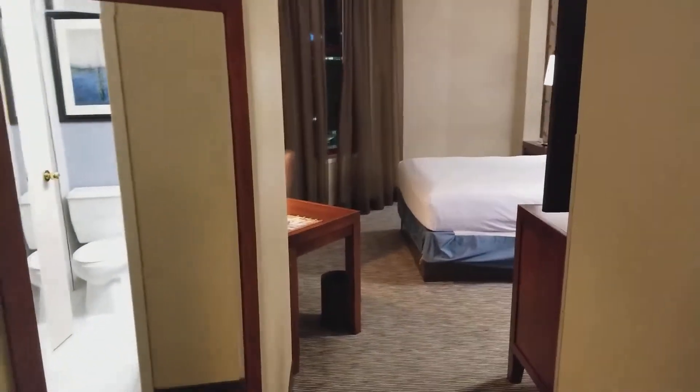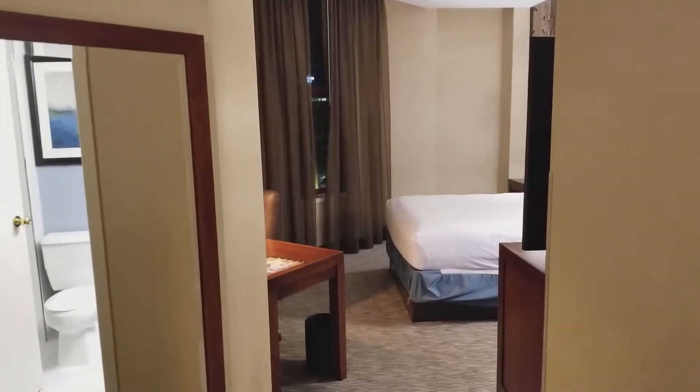All right, this is room 640 at the Buffalo, New York Hyatt Regency Hotel. My first time staying here.